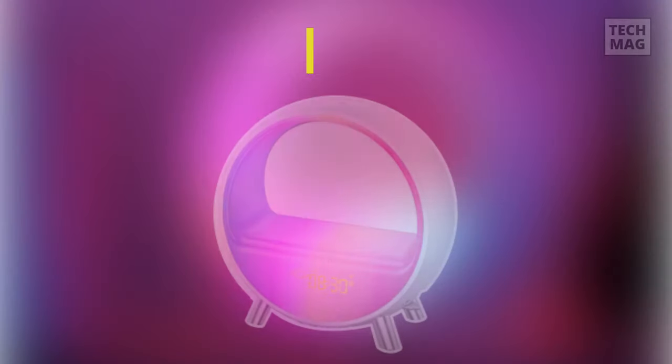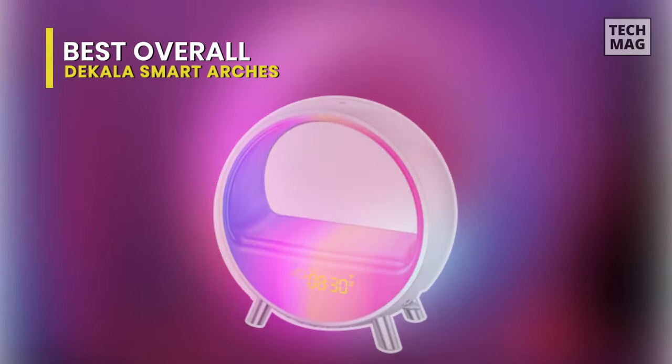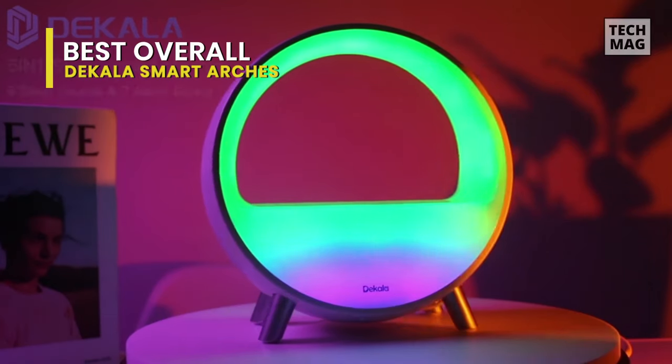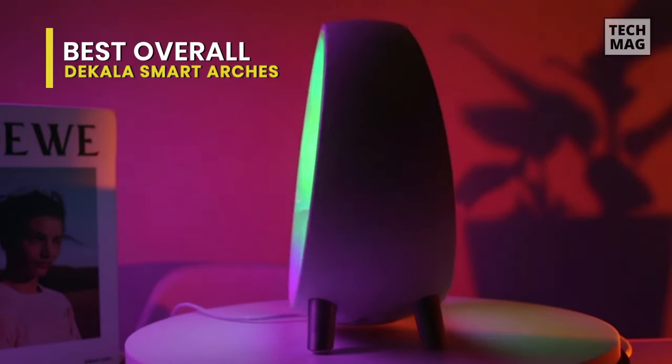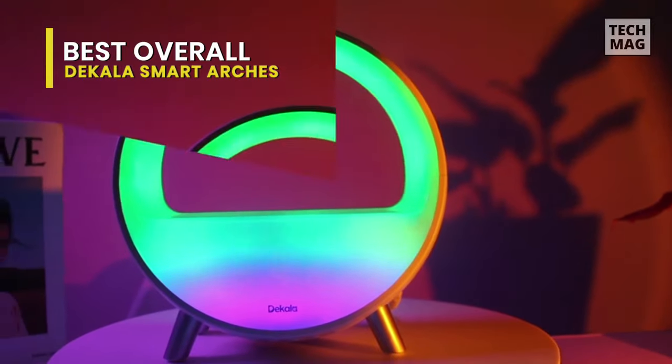Best overall. This wake-up lamp sunrise alarm clock is designed for heavy sleepers, adults, and kids. You can adjust the sound, volume, light color, and brightness, personalize a healthy circadian rhythm, and create a pleasant and comfortable living atmosphere.